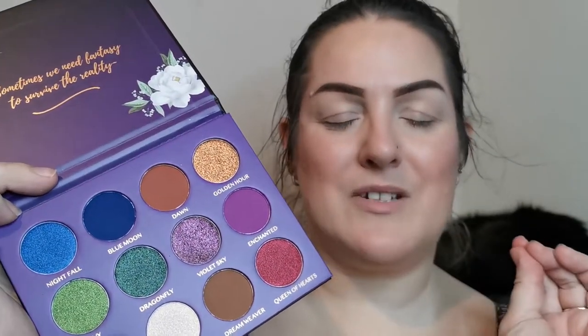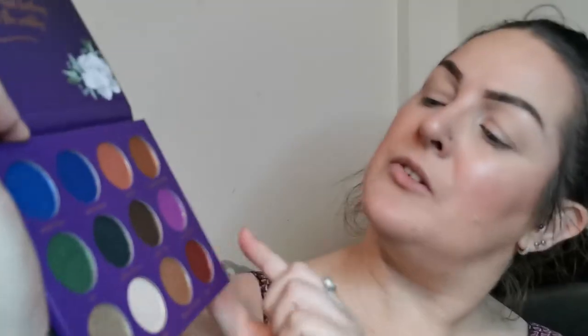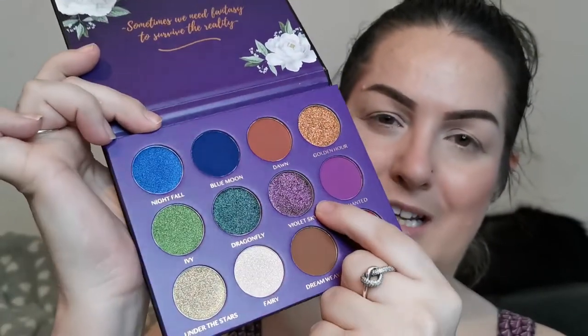I am attempting to enjoy neutrals — it's an ongoing journey. There are four mattes: the blue one, a brown, another brown, and this purple. The rest are shimmers. I have to say this Violet Sky looks shifty, so I'm super excited! I've primed my eyes with the P. Louise base in Rumor 02 and we're going to get started.